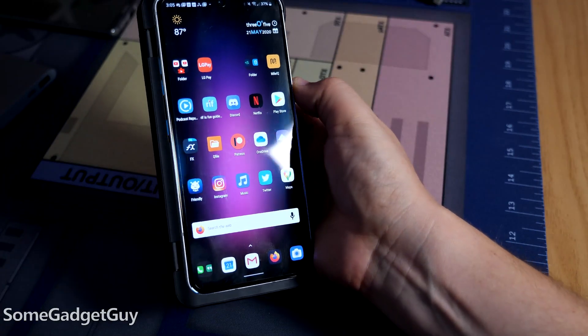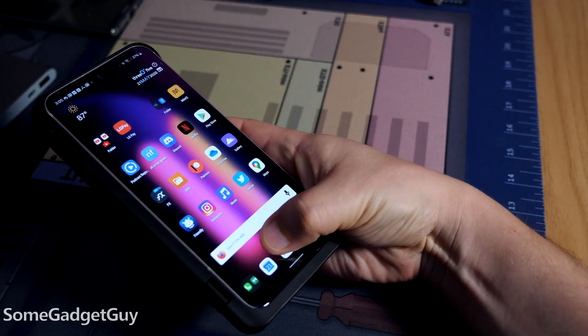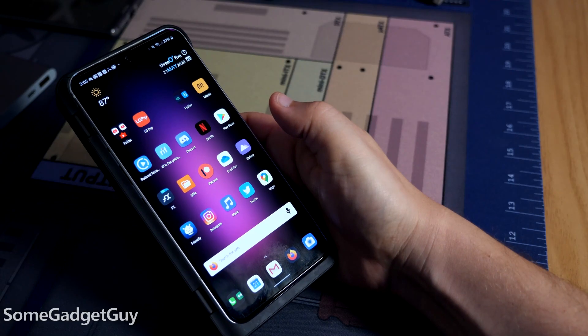Staying on the front glass for another second: in-display fingerprint sensors are still lame. None of them perform as well as dedicated rear sensors. This is only the second in-display sensor I've used from LG; it's a little quicker than the G8X, but it's still a pulse slower than the OnePlus's in my less than scientific study.